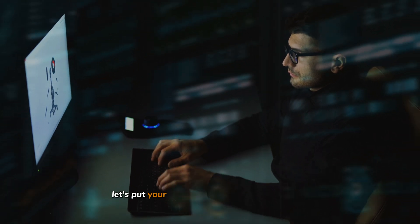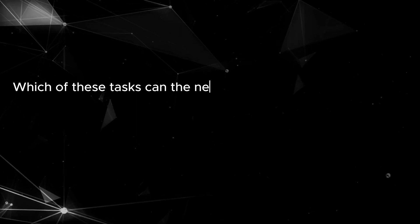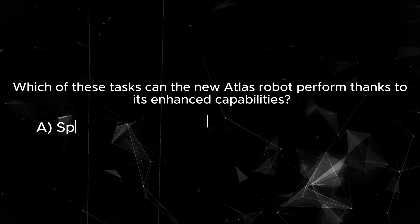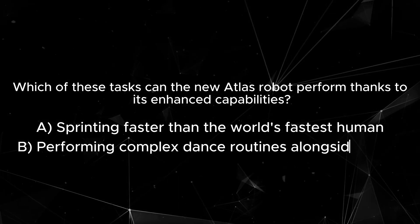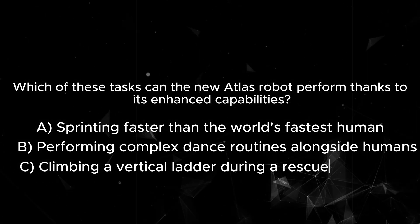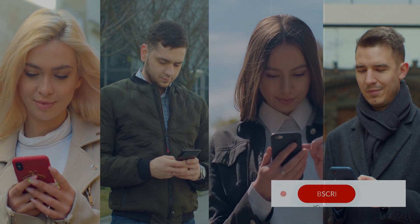Let's put your knowledge of the incredible Atlas robot to the test with our Atlas challenge quiz. Which of these tasks can the new Atlas robot perform thanks to its enhanced capabilities? A: sprinting faster than the world's fastest human? B: perform complex dance routines alongside humans? C: climbing a vertical ladder during a rescue operation? Or D: all of the above? Share your answers in the comments below — we'll also leave the answers there for you.